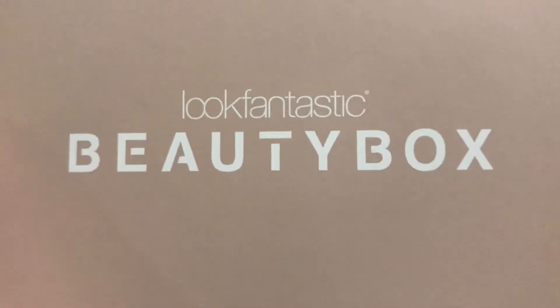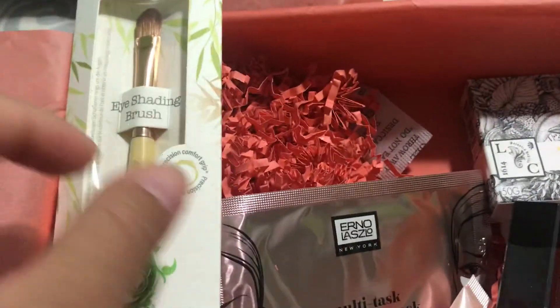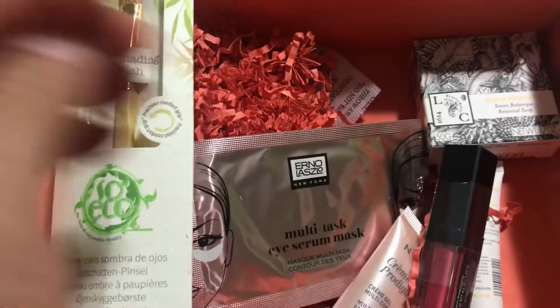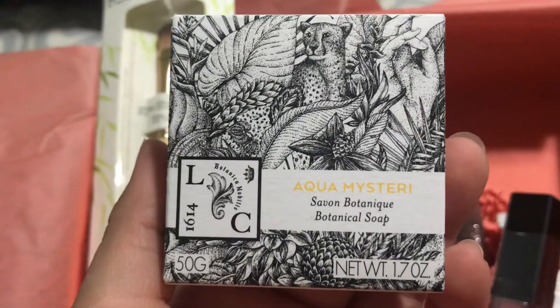Hey guys, so unboxing of the Look Fantastic beauty box. This is my last box actually — I canceled the service because I received my box way too delayed last time. So the first item I'm pulling out is the Aqua Mint